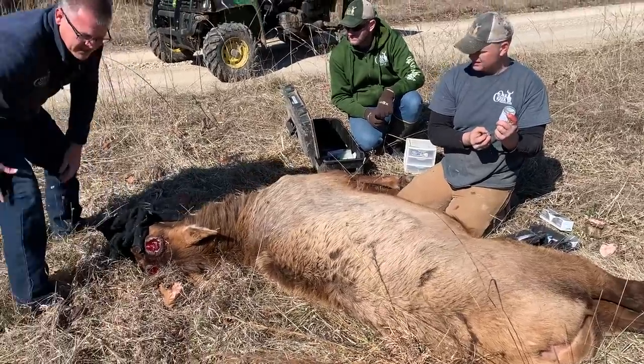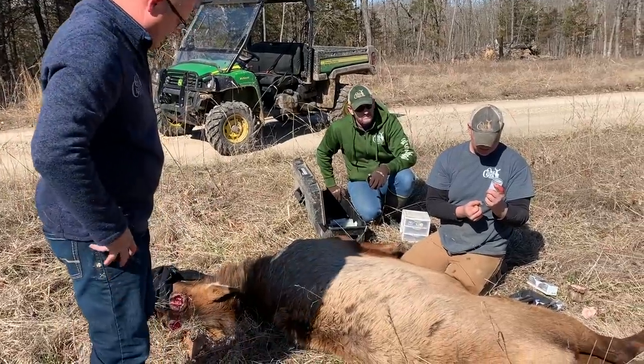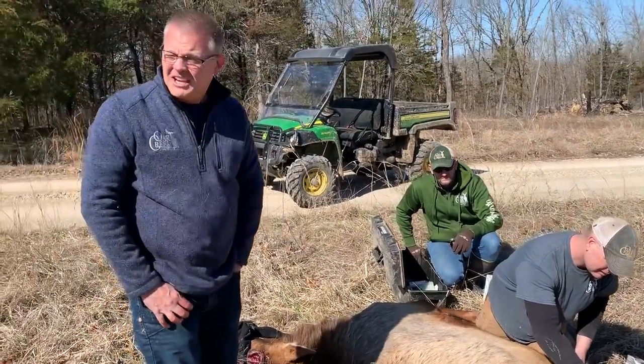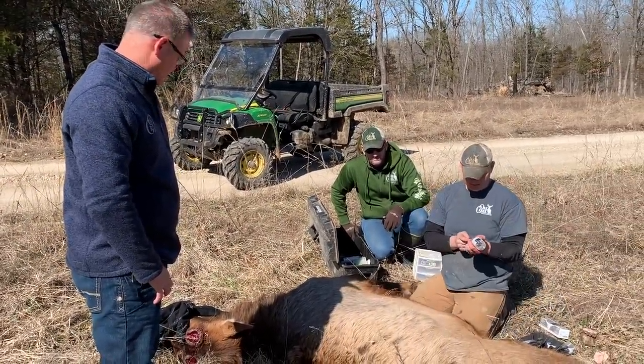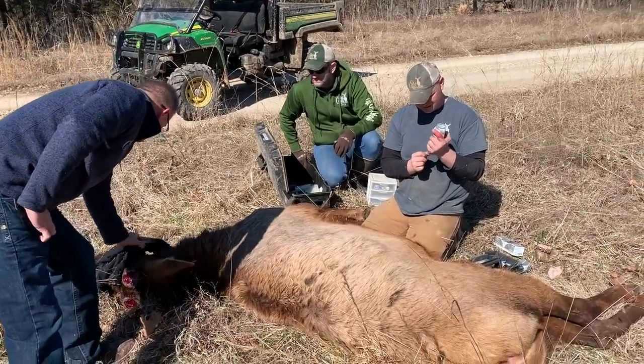I just pulled his tongue out of his mouth so he doesn't get that tongue back in there and cut off his airways. I want him to breathe really well. Normally we'd put him in the shade, but it's pretty chilly today and I don't expect him to be on the ground much longer. We're getting ready to wake him up — his eyes are moving, he's looking around.